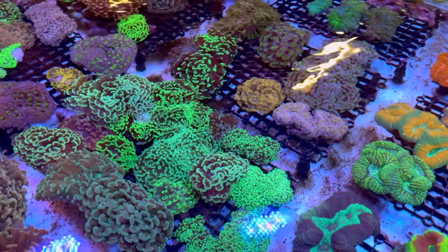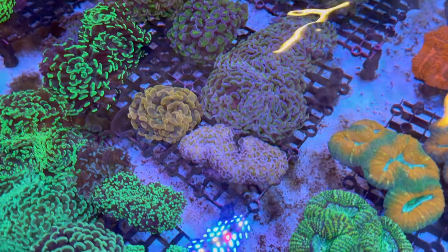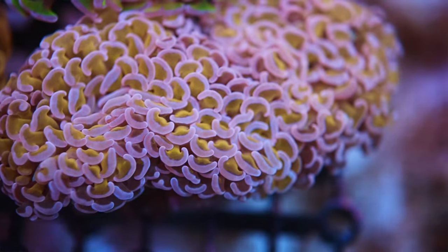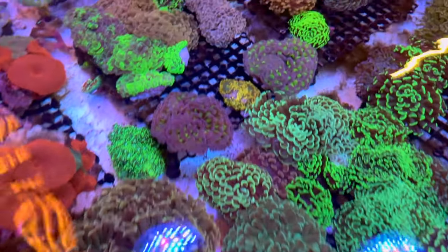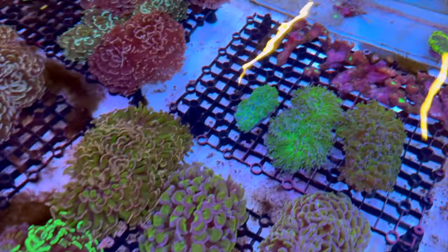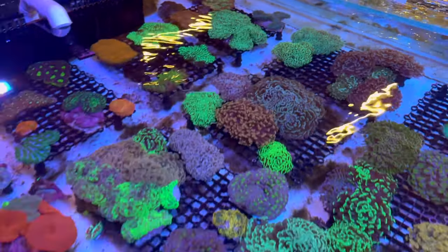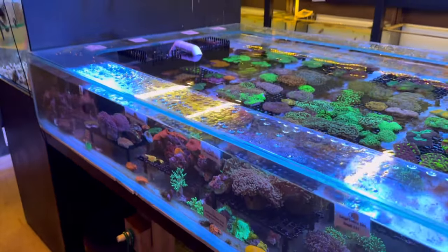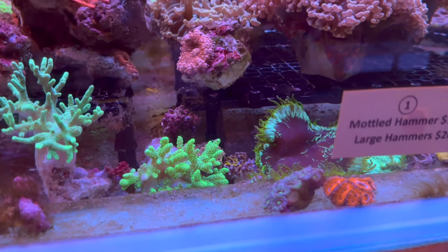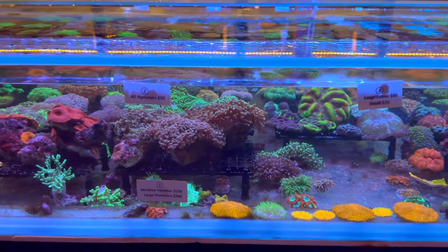Heaps of lobos to pick from — pretty hardy, don't need a heap of light, no special care requirements, and you can get colors and patterns that are hard to beat. Back to euphelia — there's a gold stem with pink anchors, a nice gold next to it, a really nice reverse hammer, frog spawns, and more softies and elegance down below. One elegance has a nice teal ring before going to translucent tentacles.